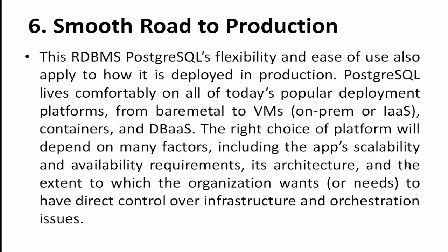Point number six: smooth road to production. PostgreSQL's flexibility and ease of use also apply to how it is deployed in production. PostgreSQL runs comfortably on all popular deployment platforms — from bare metal to VMs on-premises or IaaS, containers, and DBaaS (database as a service). The right platform depends on factors including scalability, availability requirements, architecture design, and the extent to which the organization wants direct control over infrastructure to avoid recurring issues.